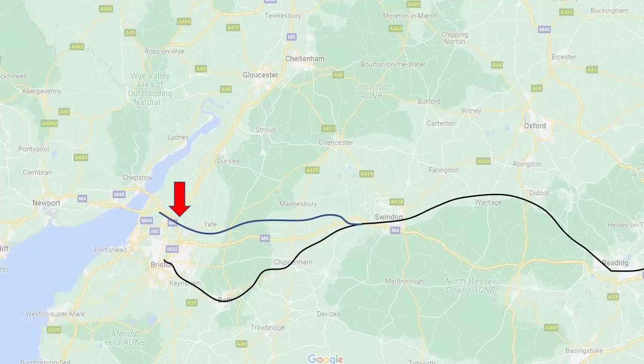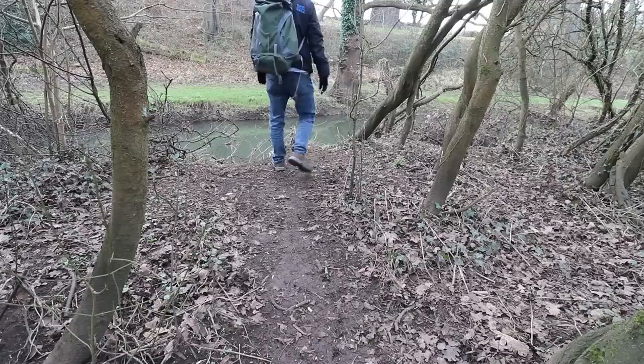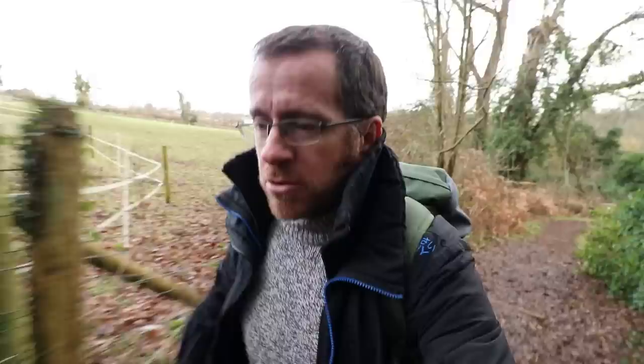First stop of the day after this gorgeous viaduct is Winterbourne — the first stop west to east on the line we're taking after Bristol Parkway. Winterbourne is up on top of the ridge next to the viaduct. From the drone shots I've just got, I can see the old station building — that's station number one of today.